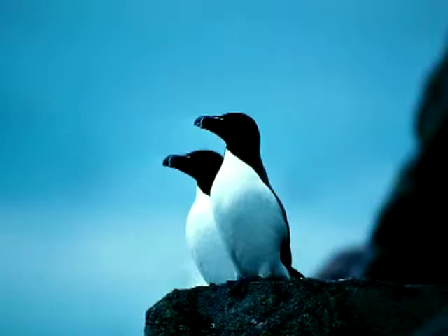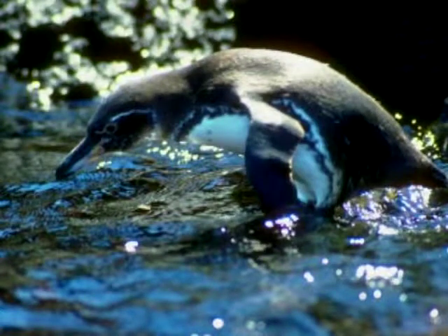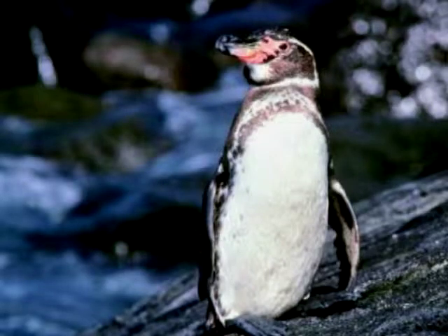A penguin is covered with small feathers that are coated very lightly with oil, and they overlap each other like a shingle on a roof. There are wispy little strands at the base of each feather that make air pockets that hold in heat.